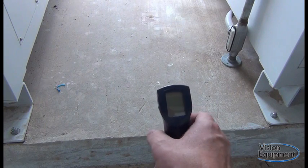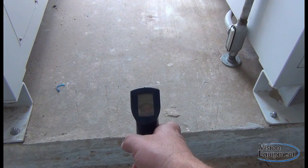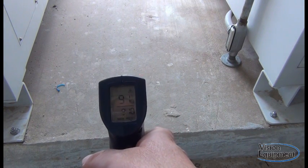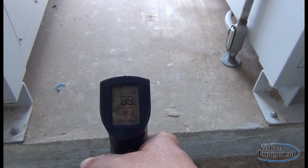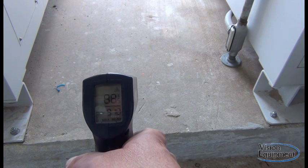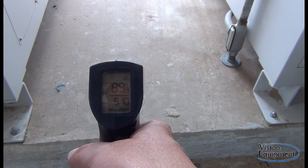First thing we're going to do is record the ambient temperature at the blower building. We can see that the ambient temperature reading is 89-90 degrees, with a max read at the bottom of 91 degrees — ambient temperature inside the blower building.